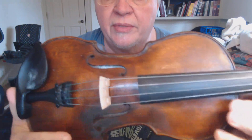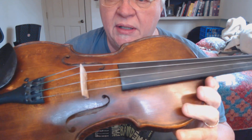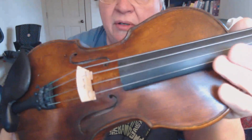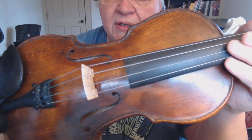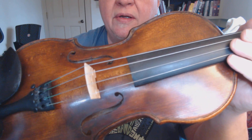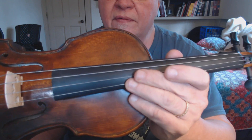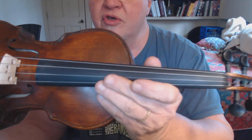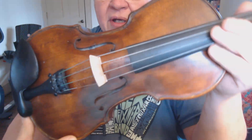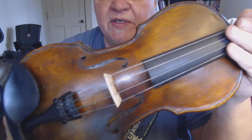Hi again. I wanted to show my new fiddle — just finished number 236, and her name is Lavinia. She's named after the mother of one of my all-time best friends. I've known him for about 30 years; his name is Charlie Olean, and this fiddle is named after his mother.